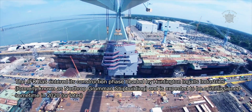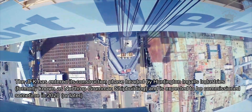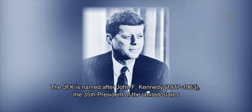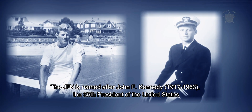Construction is headed by Huntington Ingalls Industries, formerly known as Northrop Grumman Shipbuilding, and the JFK is expected to be commissioned sometime in 2020 or later. The JFK is named after John F. Kennedy, 1917 to 1963, the 35th President of the United States.